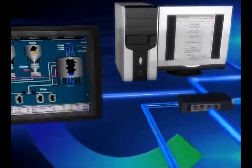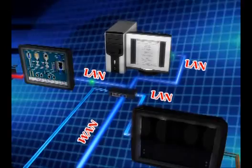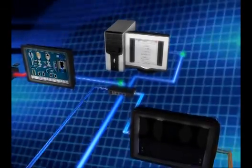Through the Ethernet, HMIs can communicate and access dynamic data in between. Multiple HMIs can be operated, controlled and monitored in one computer.